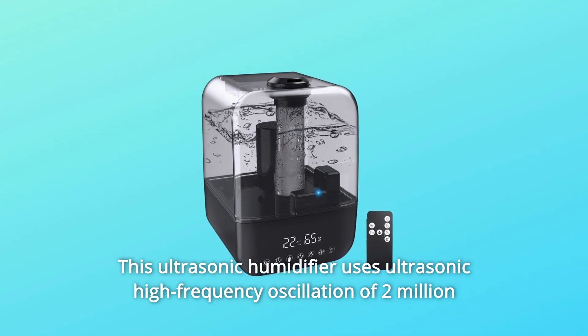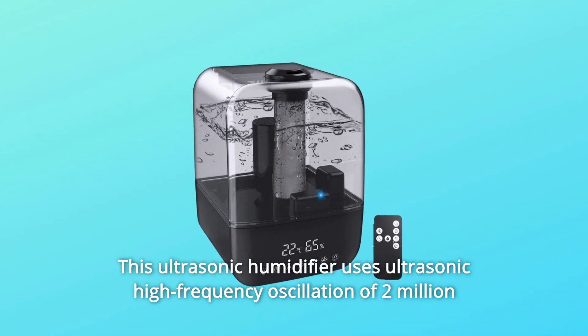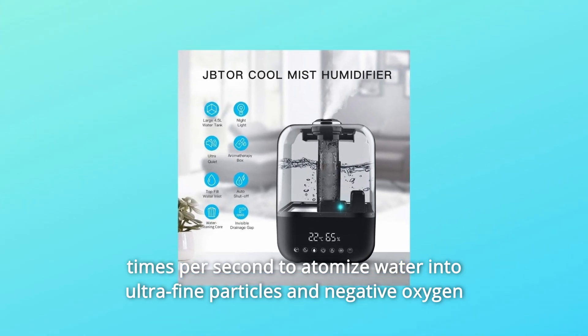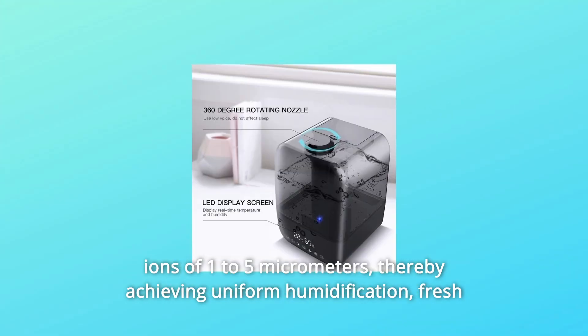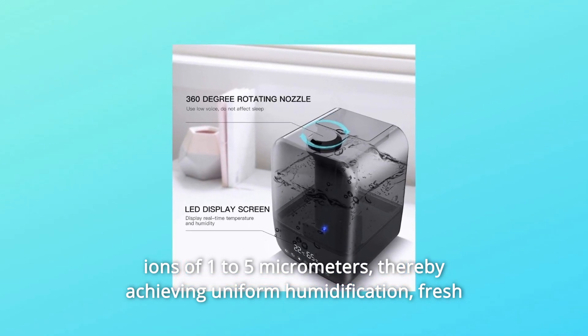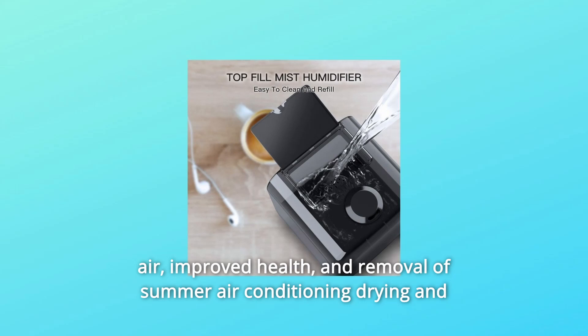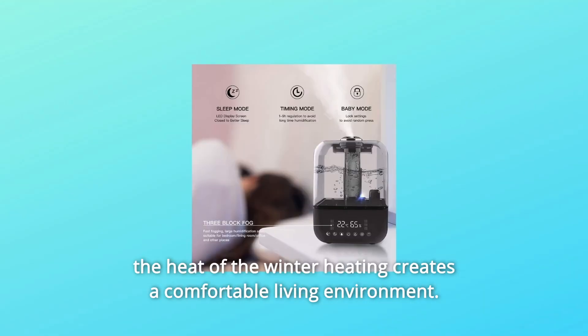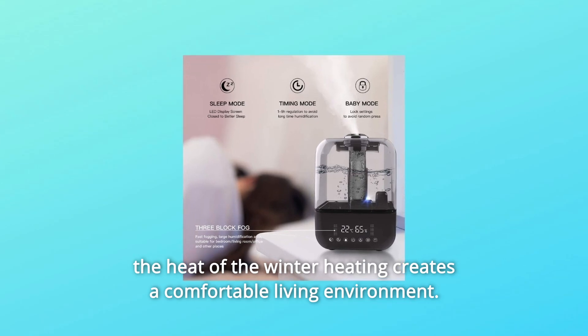This ultrasonic humidifier uses ultrasonic high-frequency oscillation of 2 million times per second to atomize water into ultra-fine particles and negative oxygen ions of 1 to 5 micrometers, thereby achieving uniform humidification and fresh air, improved health, and removal of summer air conditioning drying and the heat of winter heating, creating a comfortable living environment.